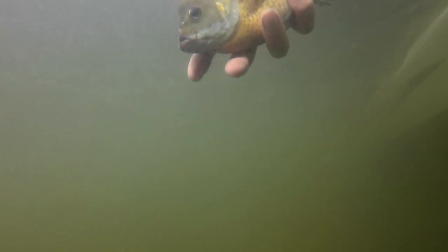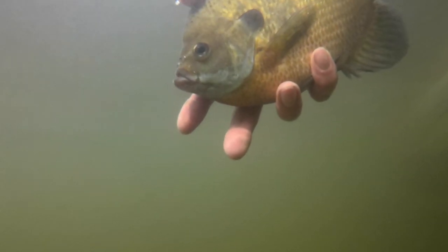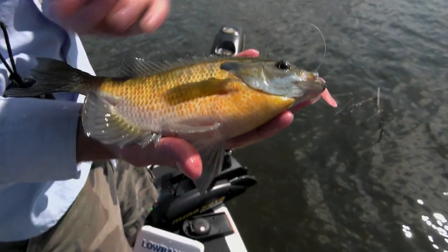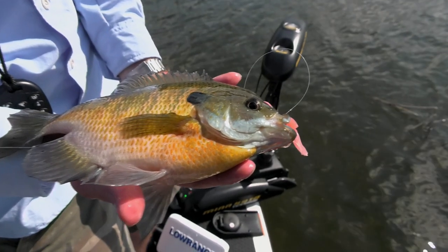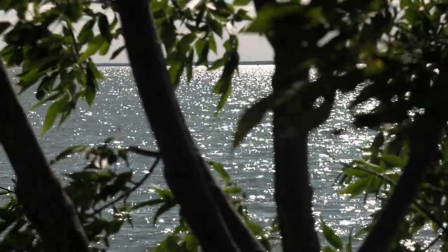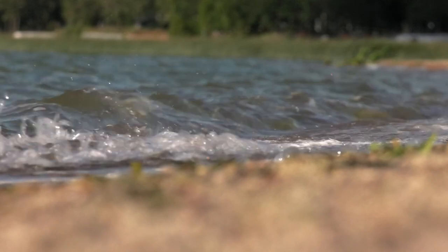People who used to keep a limit of big bluegills are starting to realize that in order to keep those big fish around, you need to let some of the bigger ones go and keep those 7 and 8 inch bluegills instead — they make just as good a meal. Hopefully, if we all take a conservative approach and selectively harvest, an increase in fishing pressure won't have a negative impact. If we keep the pressure spread out across all these lakes, everyone can enjoy them and have that peaceful time on the water in Otter Tail County.